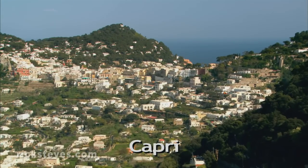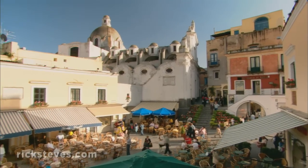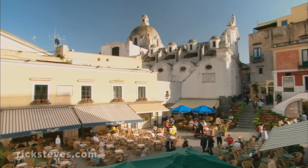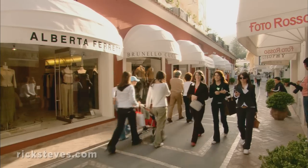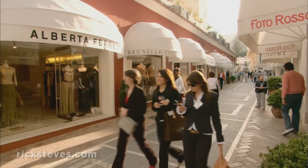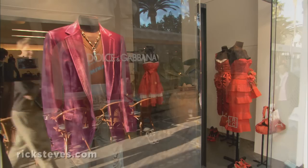Capri, the largest of the island's two towns, sits in a saddle above the port. Piazza Umberto is the main square of this cute and touristy shopping town. The main drag is nicknamed Rodeo Drive for its exclusive boutiques. While prices are steep, the window shopping's free.